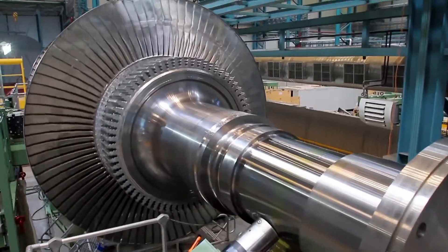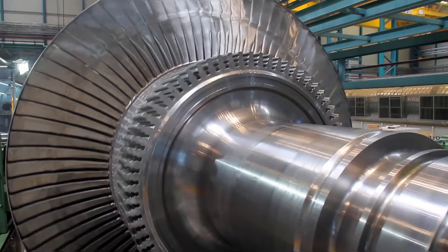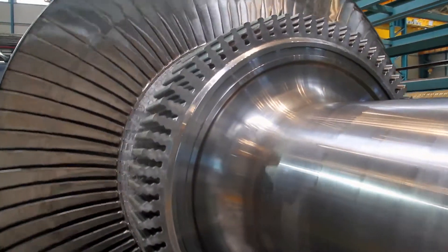Dirostal supplies the energy sector with stepped shaft forgings for turbines, generators, compressors, crankshafts or drive spindles.